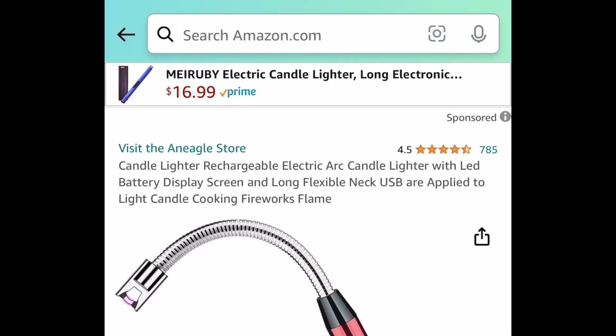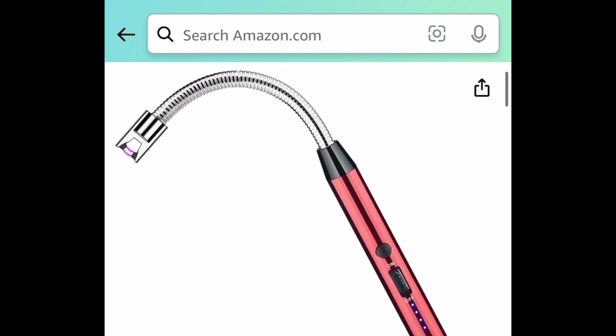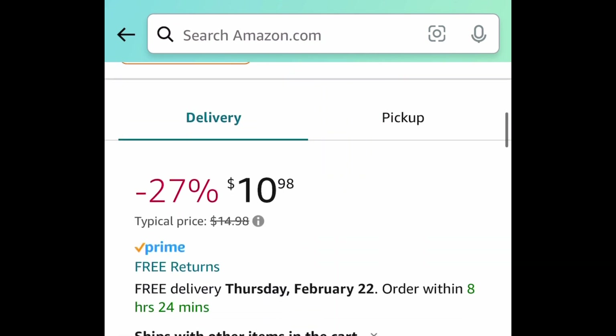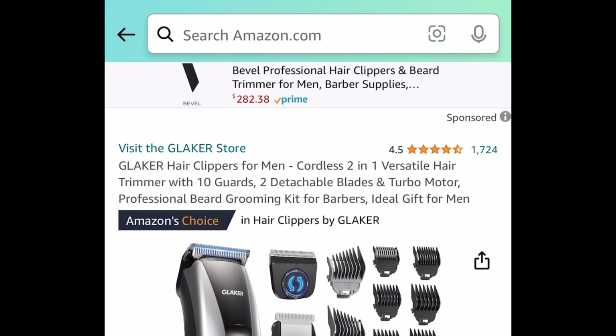Here we have rechargeable electric candle lighters — I just want to point out that these are rechargeable, so you don't have to worry about batteries. You can choose the color or even add more to your set, but snag them for as low as $5.49. We're saving 50% regardless.